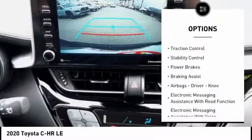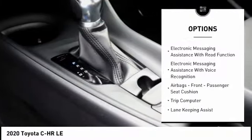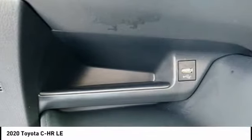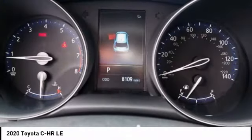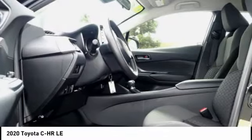Power windows with safety reverse. Traction control. Stability control. Power brakes. Braking assist. Airbags: driver, knee. Electronic messaging assistance with read function. Electronic messaging assistance with voice recognition. Airbags: front passenger seat cushion. Trip computer.